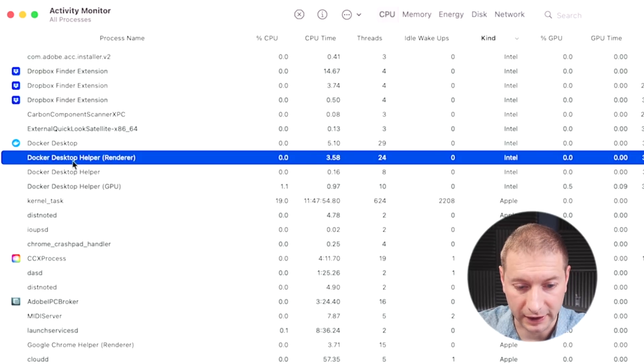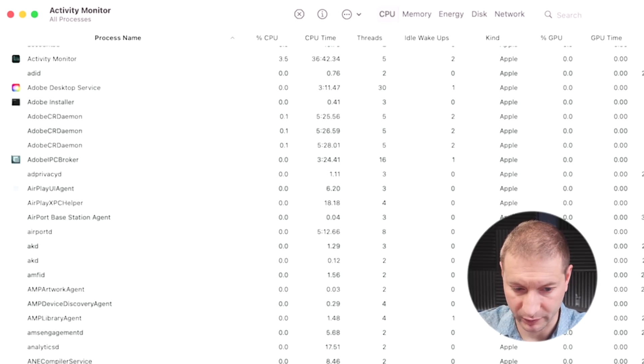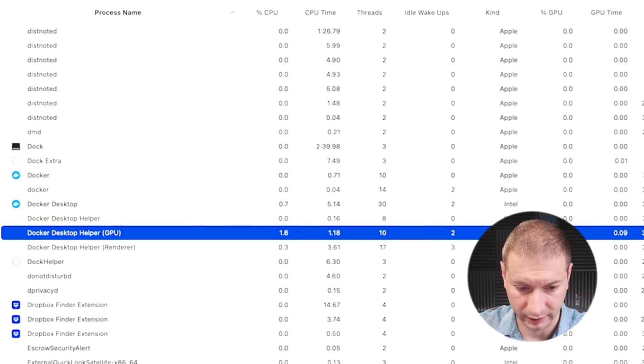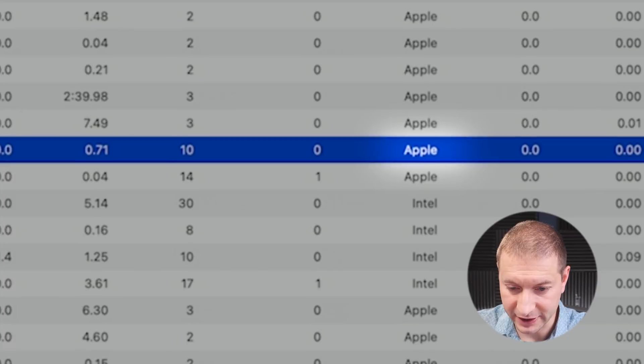Now you can see a bunch of other stuff here, like Docker Desktop Helper and other helpers — these are all Intel processes. If I sort this by name and take a look at the Docker processes, here's Docker itself, the engine, and that one is running Apple. So there's a little bit of a mismatch. Docker is moving in the direction of full support, but they're not quite there yet. The most important thing was the engine — they got that out of the way, got the performance boost and improvements. Now they've got Docker Desktop, and there's still a couple more things they need to do.